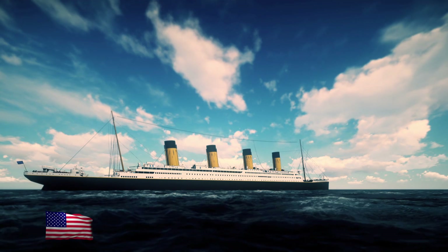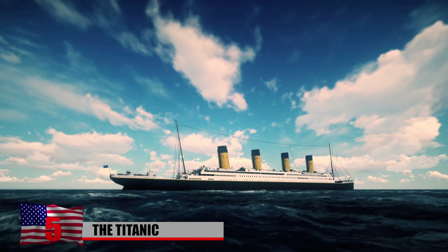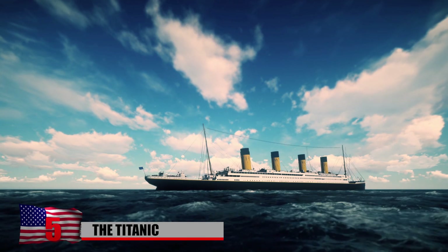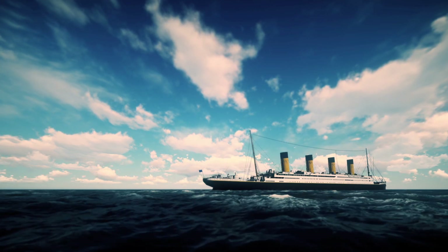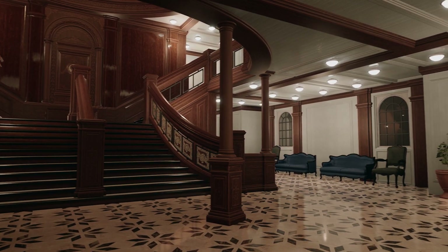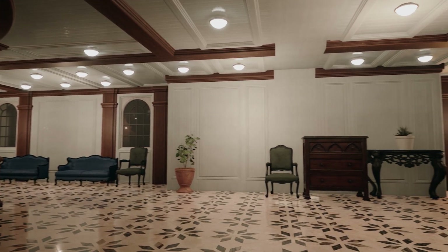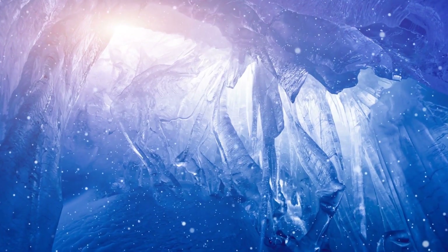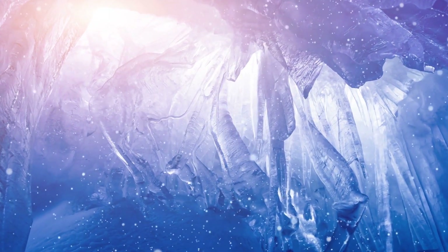Number 5: The Titanic. On April 10, 1912, the RMS Titanic embarked on its maiden voyage from Southampton, England, carrying 2,223 passengers and crew members. As the largest and most luxurious ship of its time, it boasted grand ballrooms, swimming pools, and even a squash court. However, tragedy struck on the night of April 14, when the Titanic hit an iceberg and sank, resulting in the loss of over 1,500 lives.